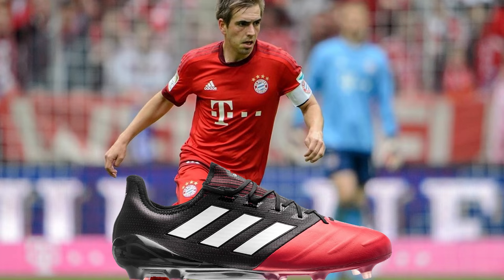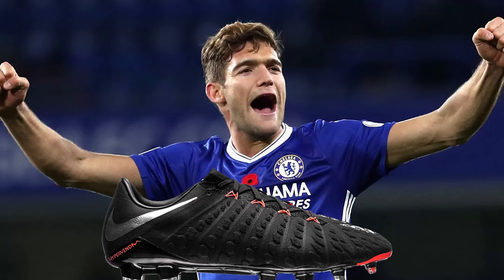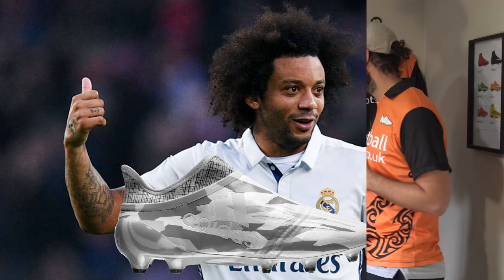Now onto Marcos Alonso with the HyperVenom 3 Low. It's a brilliant boot — again a bit similar to the Legend — very versatile. I think there aren't many players out there who wouldn't like this boot, and it's all about the low-cut version. Now onto the last wingback, Marcelo — probably the best left back in the world — and he's wearing the Pure Chaos, which is sort of exactly like the Vapor.